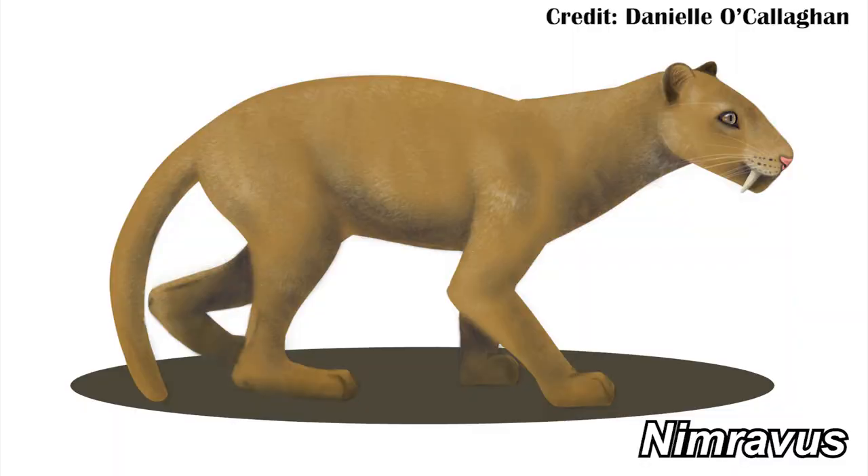The patrons voted for the 'What the Hell Is It' video, and this time they chose Nimravis. Look at it — it's a cat. It looks like a cat. It probably sounded like a cat, but it didn't walk like a cat.